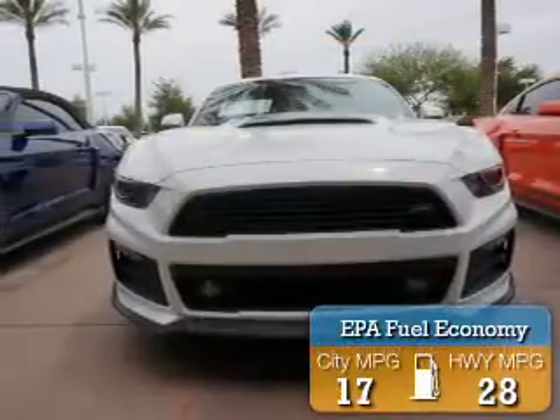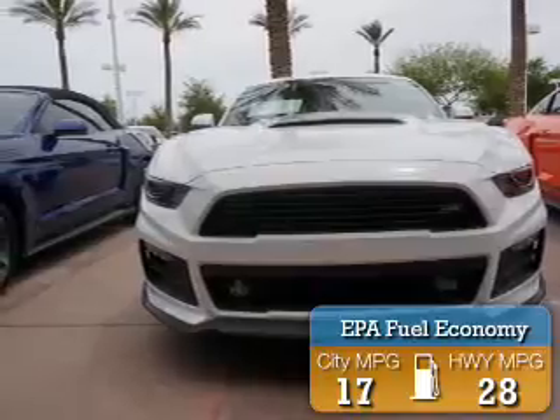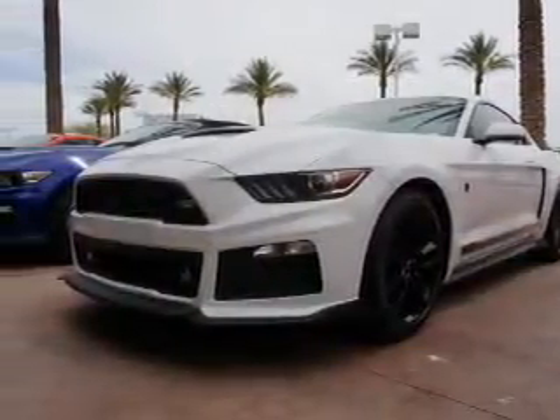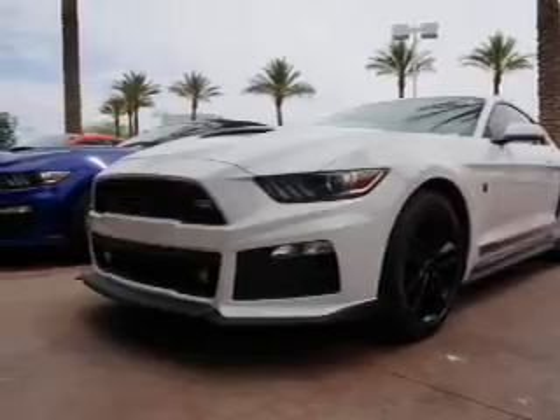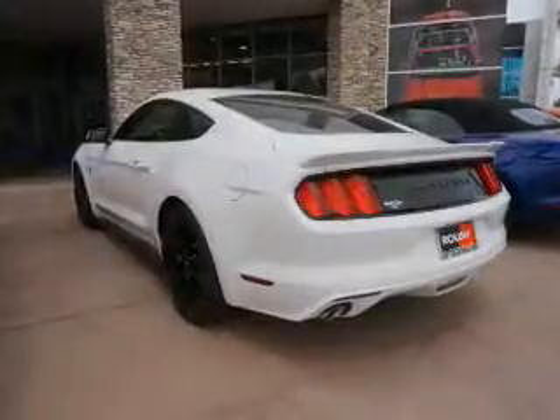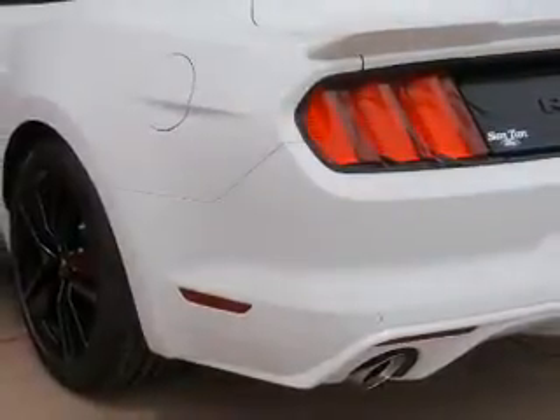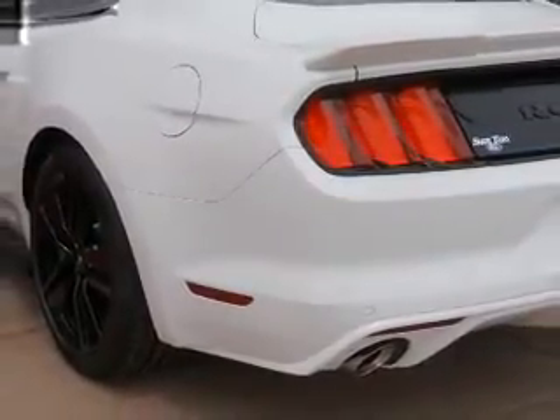Great fuel efficiency saves you money by requiring fewer trips to the gas station. The features include auto-dimming mirrors, an alarm system, independent suspension, brake assist, traction control, stability control, front ventilated disc brakes, anti-lock brakes, and hill start assist.